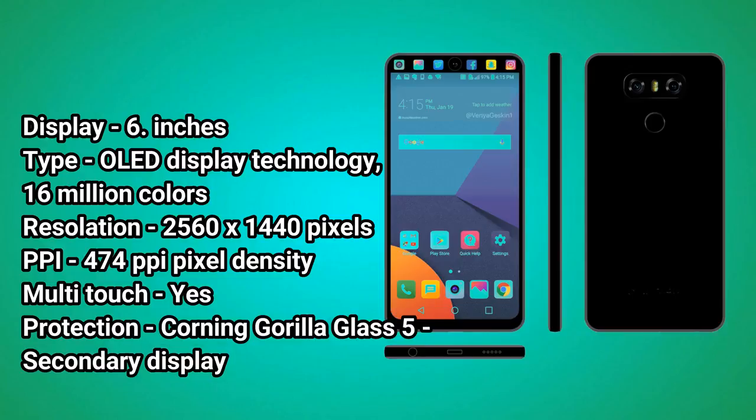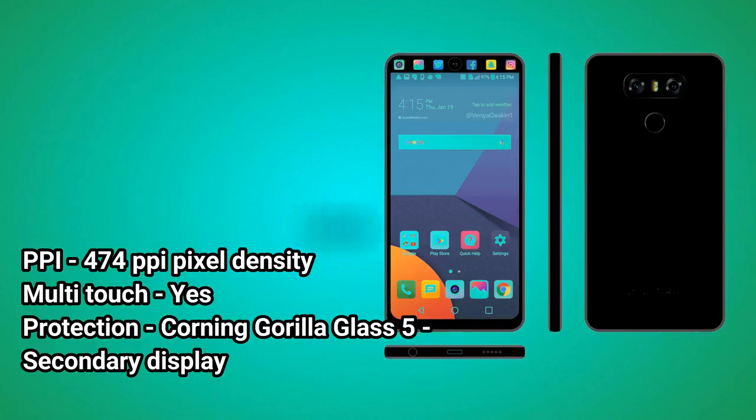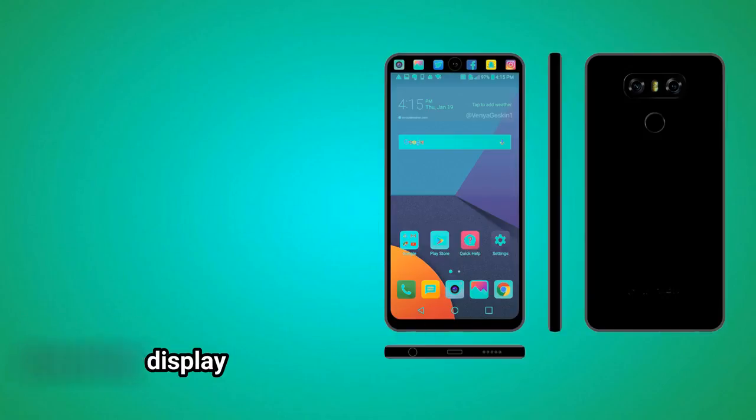Display Type: OLED. Display Technology: 16 million colors. Resolution: 2560x1440 pixels. PPI: 474 pixels per inch pixel density. Multi-touch: Yes. Protection: Corning Gorilla Glass 5. Secondary Display Camera.